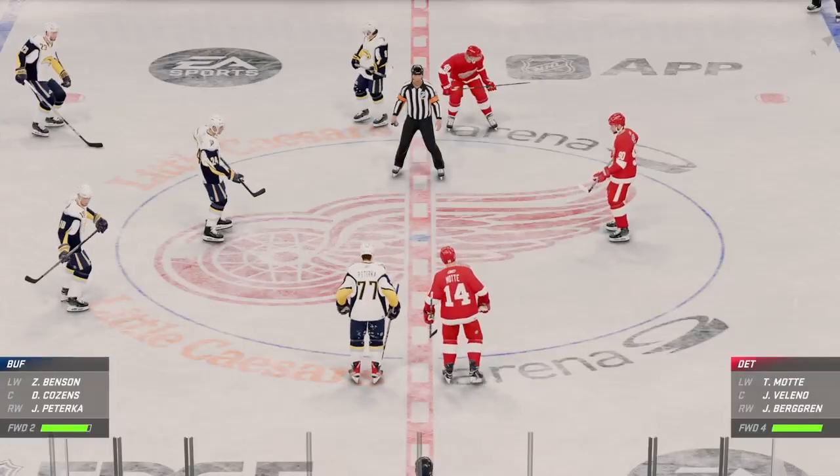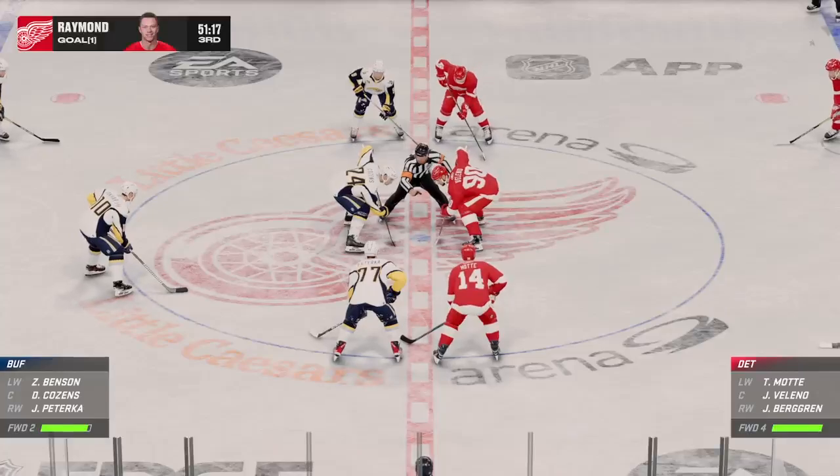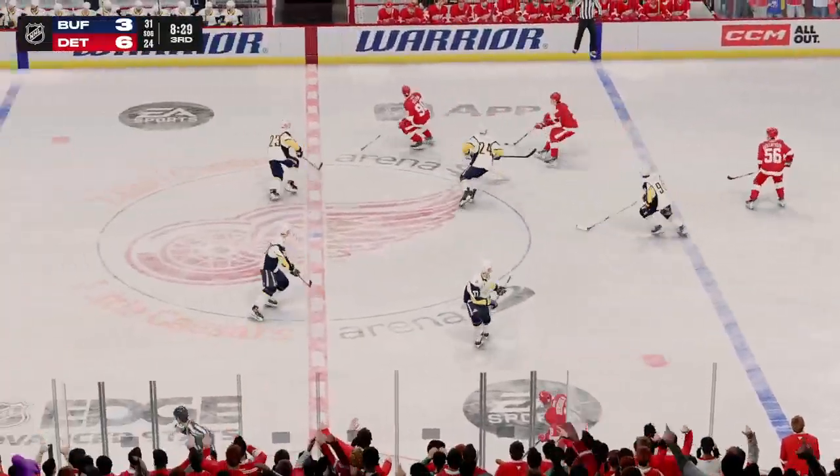Red Wings are having themselves a night. They probably don't want this one to end. I wouldn't either if you're padding the stats and putting up these kind of numbers. From start to finish, they've imposed their will on their opponent.